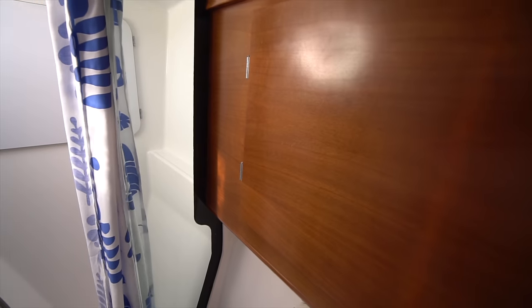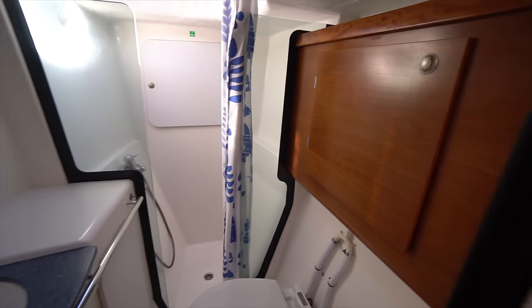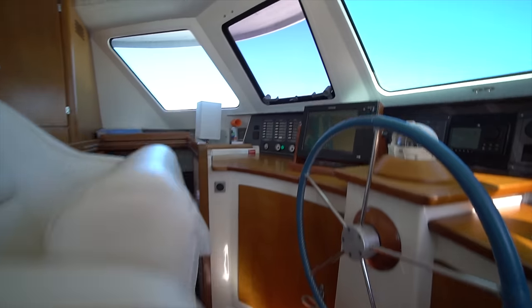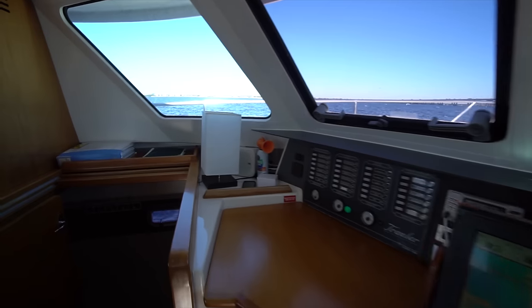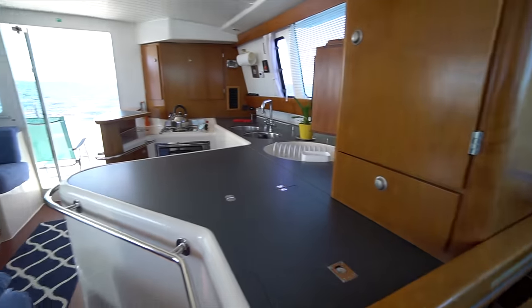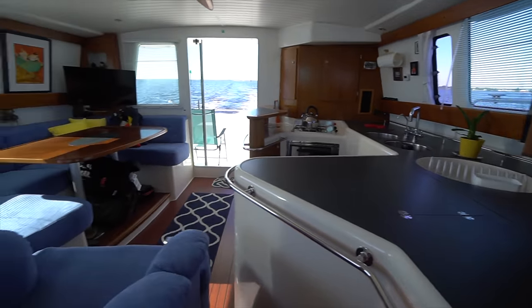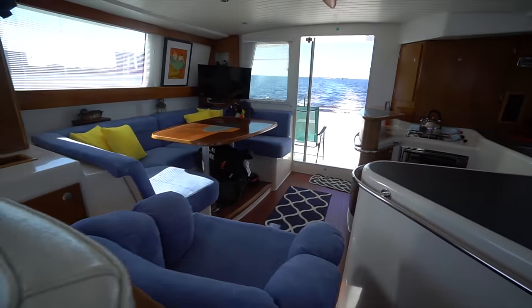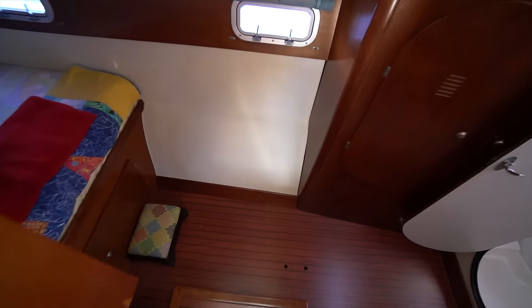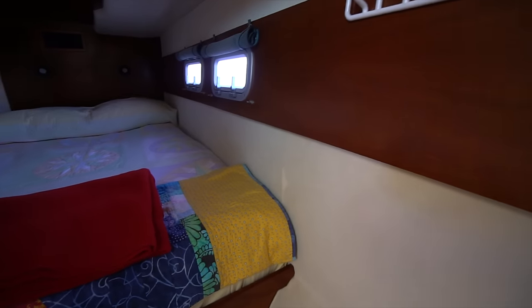The woodwork on this boat is all in great shape. Here in the bathroom you can really see it — usually on a Fountaine Pajot Maryland 37, that's where you see the worst water damage. It's just a great salon layout on this Maryland 37. Heading down, the port cabin is an exact mirror of the starboard cabin.